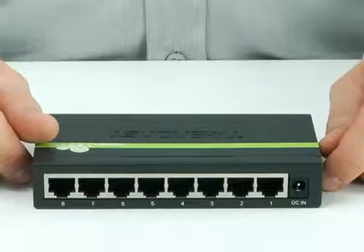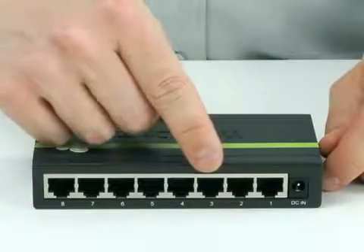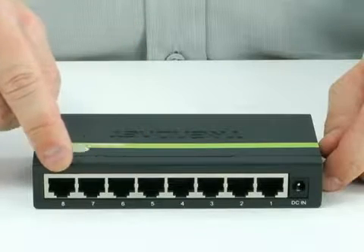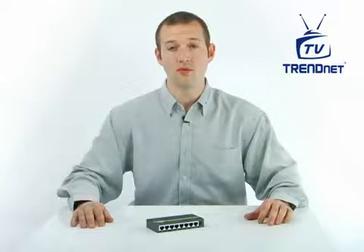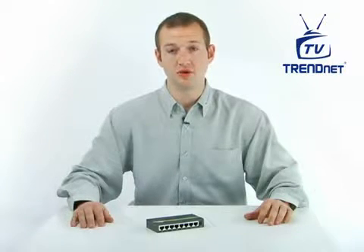The device offers 8 10/100Mbps Auto Negotiation RJ45 ports, allowing you to boost your office efficiency and reduce network congestion with a total switching capacity of 1.6 Gbps with full duplex mode.